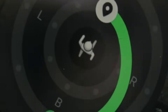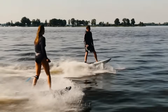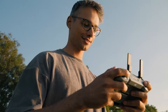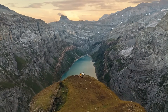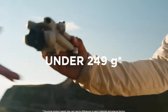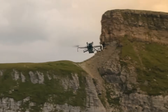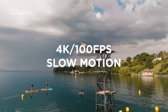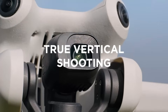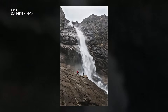Beyond its camera, the Mini 5 Pro delivers on smart flying features that streamline creativity. LiDAR-based obstacle detection adds a layer of safety previously unseen in this class, while advanced flight modes like ActiveTrack, Master Shots, and Spotlight simplify complex shots into one-touch captures. A 65W fast-charging system makes downtime minimal, letting creators get back aloft quickly. And with an impressive 50-minute flight time supported by modern battery tech, it doesn't just tease capability — it delivers sustained performance.